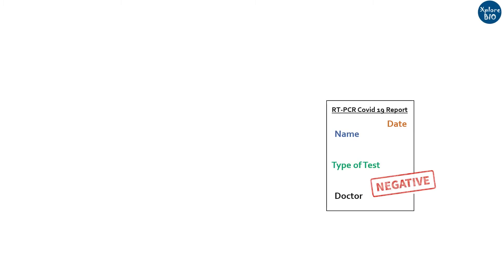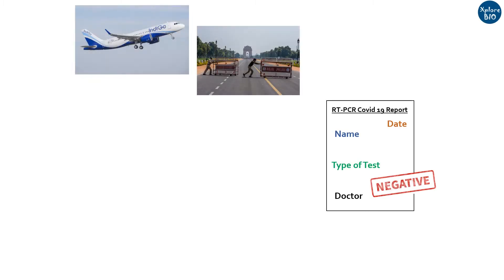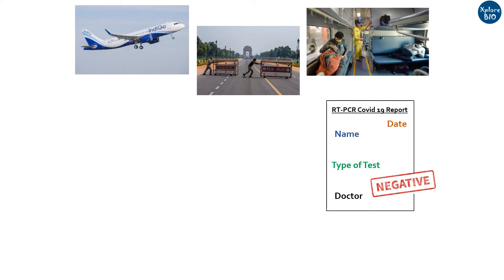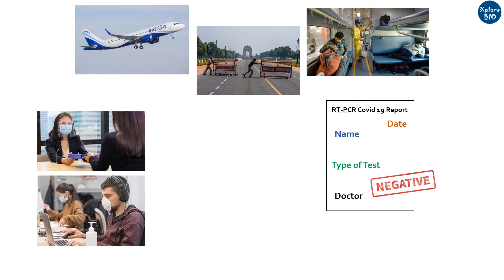It has been observed that a negative RT-PCR report for COVID-19 is mandatory for air travel, sometimes by road and sometimes by rail travel. Some companies and institutes ask for negative reports for interview, joining, and entry of their employees too. But why is it that every agency is recommending RT-PCR test over any other kind of test worldwide?